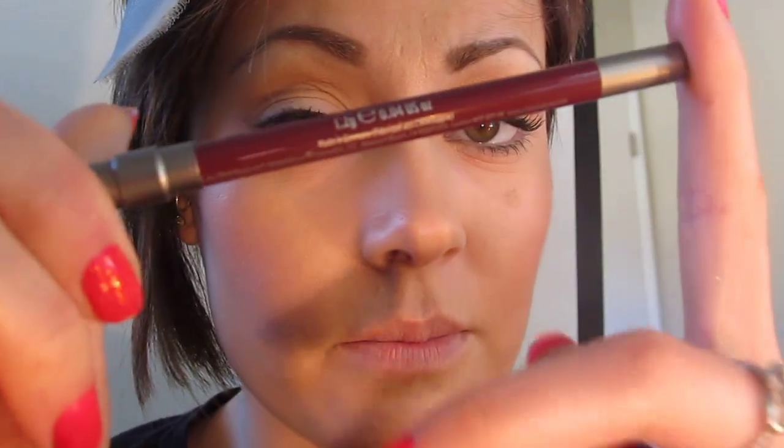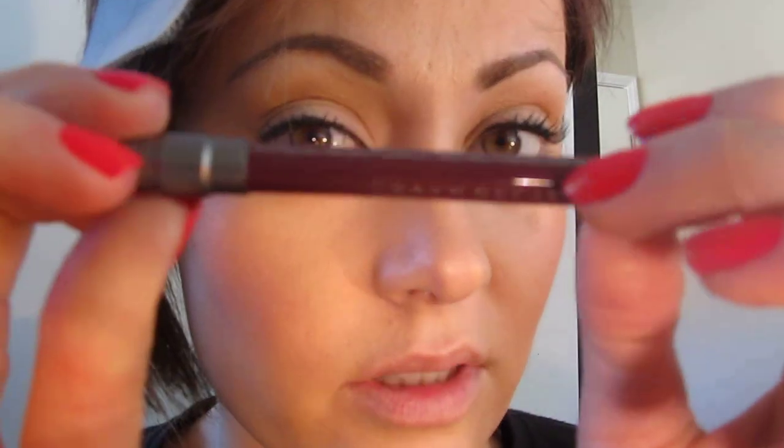Her lips are very slender, so to get her pout you don't need to do a lot of overlining or heavy highlighting. I'm just going to pat off some of the lip conditioner and take Urban Decay's 24-7 Liner in Envious - it's just a really rich purple-y color - and start lining my lips. When working with any bold lipstick you want to fill in your lips with a liner as well, so that when your lipstick fades all the color goes at once.